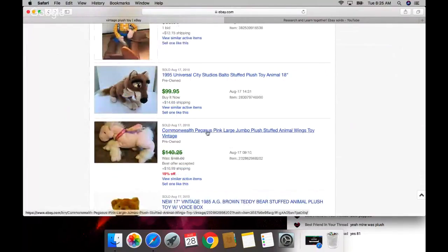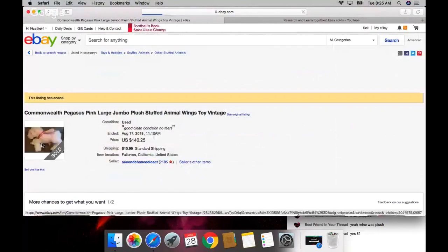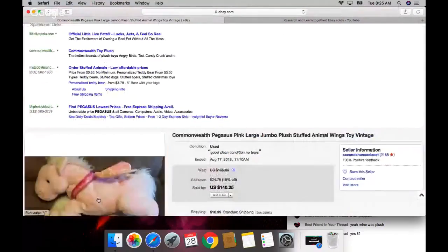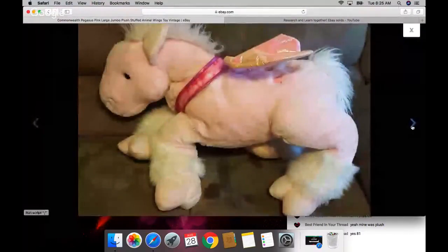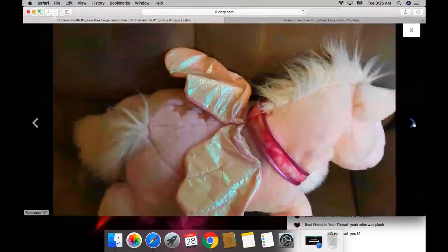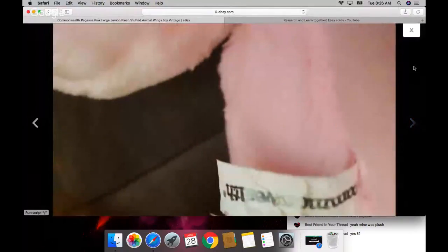Commonwealth Pegasus - pink large jumbo plush stuffed animal with wings. Why didn't they put the word horse or unicorn? It looks just like a unicorn or a horse. It sold for a lot of money - it's a Pegasus.